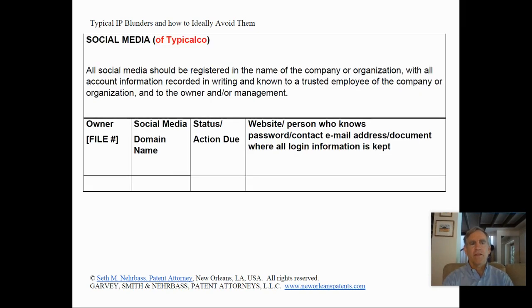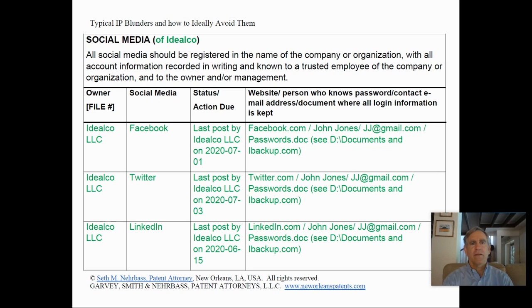Typical Co.'s social media inventory shows it has none. Ideal Co., on the other hand, is aware of the value of social media. It has a Facebook page, a Twitter account, and a LinkedIn account. It keeps track of when the last post occurred so that it can update at a frequency appropriate for each platform — so its social media doesn't look too stale or, conversely, too busy. The table lists the website, the person who knows the password, how to contact them, and a document where all login information is kept.